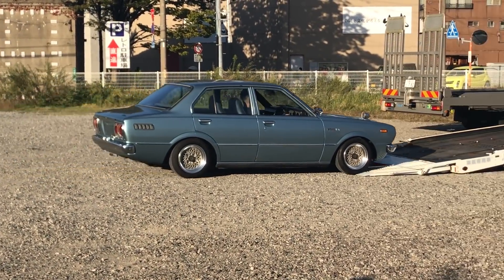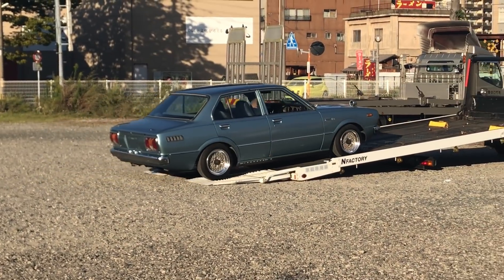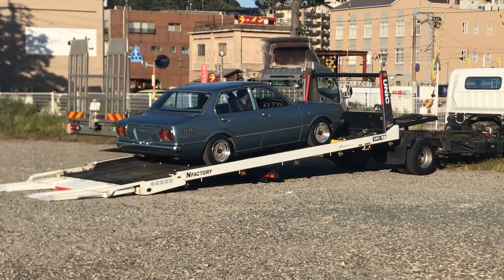Wow, it's a trailer queen. I wonder how many 40-year-old Toyotas are getting this sort of treatment.